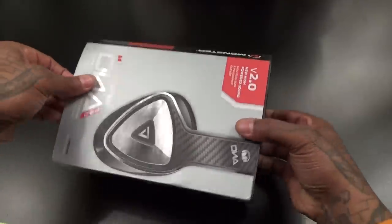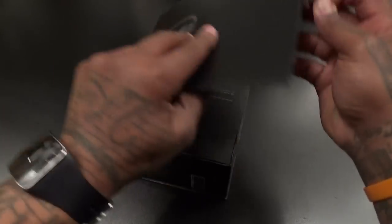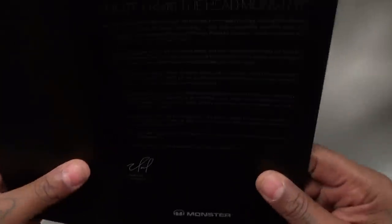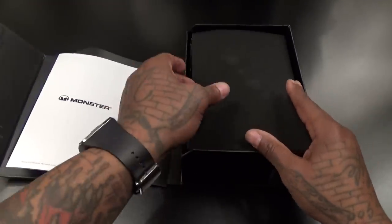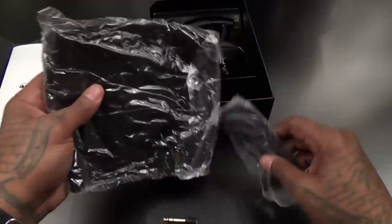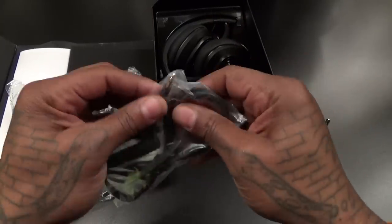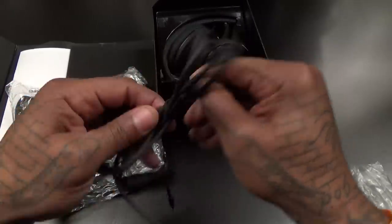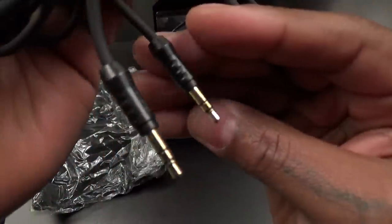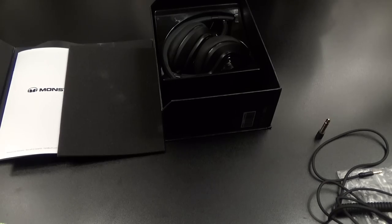Let's slide the sleeve off and get into this unboxing — this is my favorite part. Really nice presentation. There's a note from the head monster — Noel Lee, met him in person, really nice guy, shout out to Noel Lee. Setting aside the booklets, let's see what the accessories look like. You've got your big gold jack for your entertainment systems, and here's your tangle-free cable with gold tips on each end.